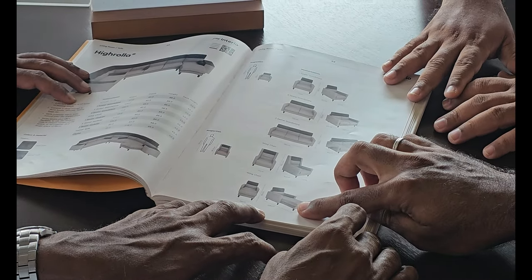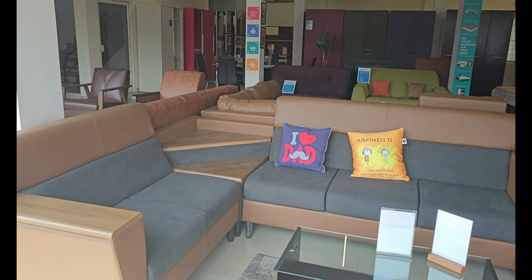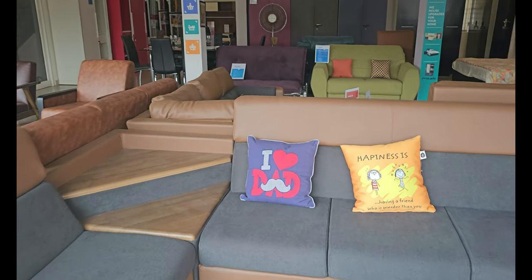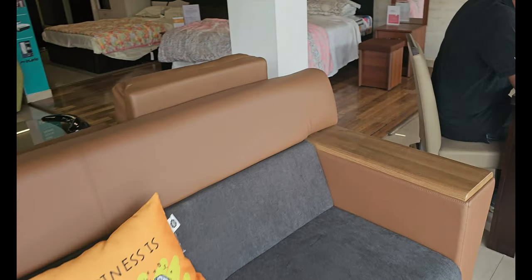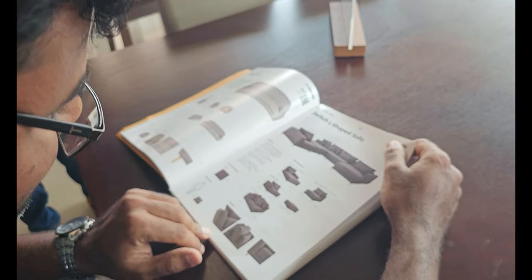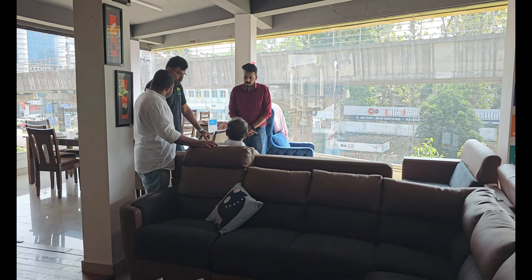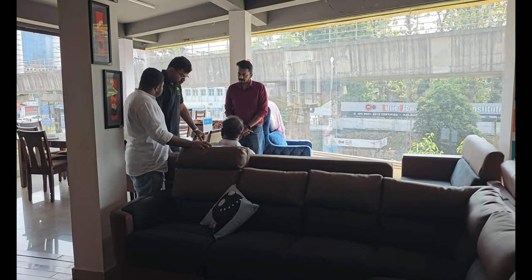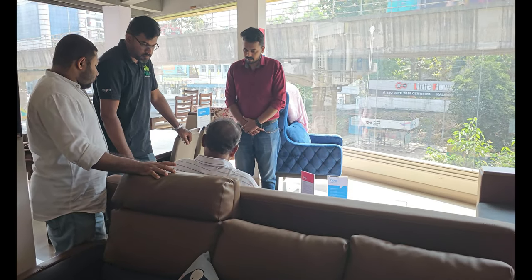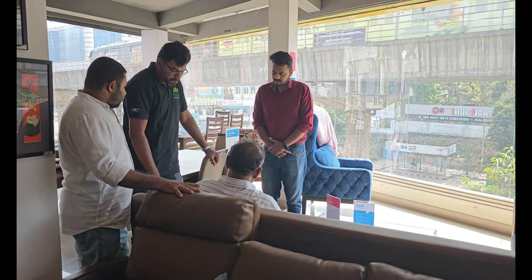If you have toddlers at home, consider buying a leather or leatherette sofa, as you would not want to sit on a stained fabric sofa. We have an option of an L-shaped sofa — the one that we checked in Germany. It looks like this. It will take three weeks to make the sofa. Now we are in the month of March, and since we are planning to complete everything by the first week of May, this is actually the right time to come, select the sofa we want, and order it.